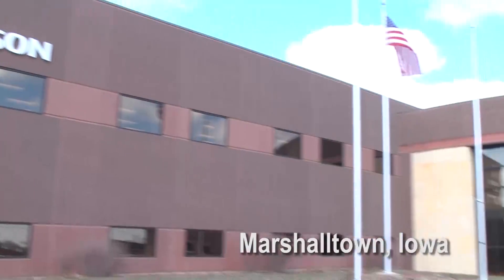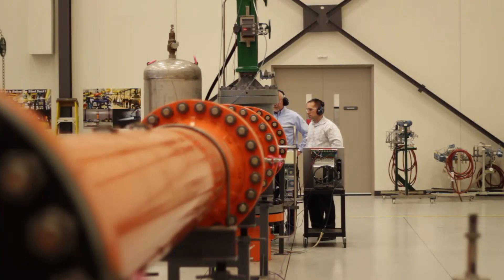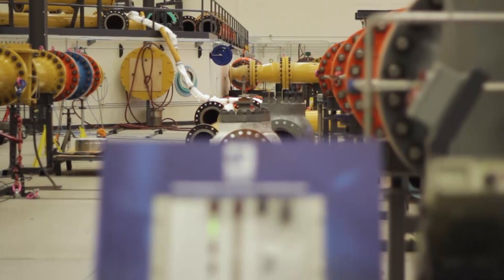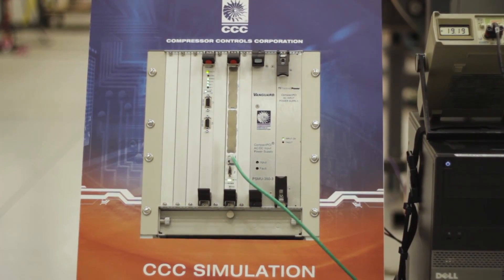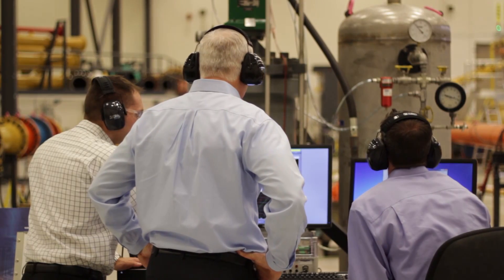CCC and Emerson came together to design this optimized anti-surge control simulator. Here you can actually see a valve designed specifically for surge protection, along with a control system designed to move the valve specifically to protect the machine from surge. Customers will be able to witness a process upset and visually watch how the CCC controller and the Fisher valve work together to bring that upset into a safe condition without crossing the surge line.